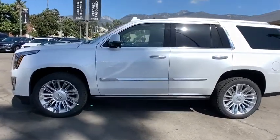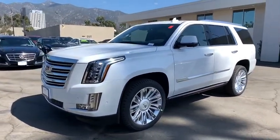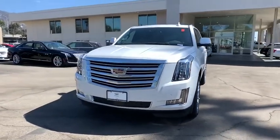Stability control, lane departure warning, Bluetooth, leather-wrapped steering wheel, adjustable steering wheel, power steering, cruise control, aluminum wheels, and keyless start.